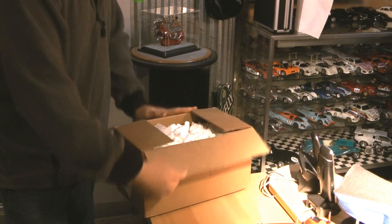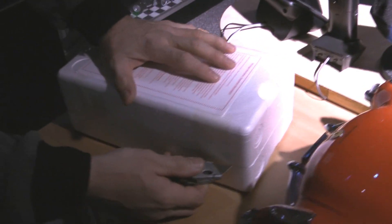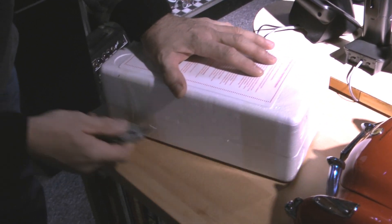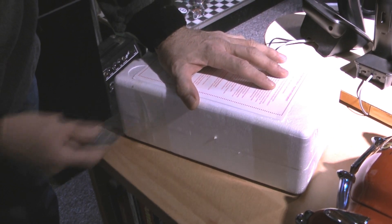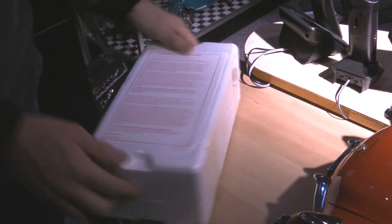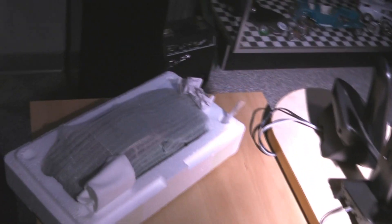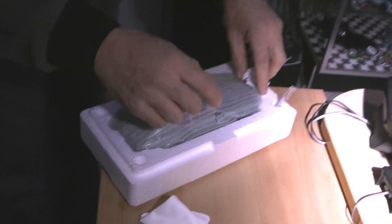So let's see what we have here. If my guess is correct, judging by the size of this styrofoam, this is going to be their latest Aston Martin. Let's take a look and see what we've got. Here we go. And that's what it is. This is the Aston Martin DB4 Zagato.